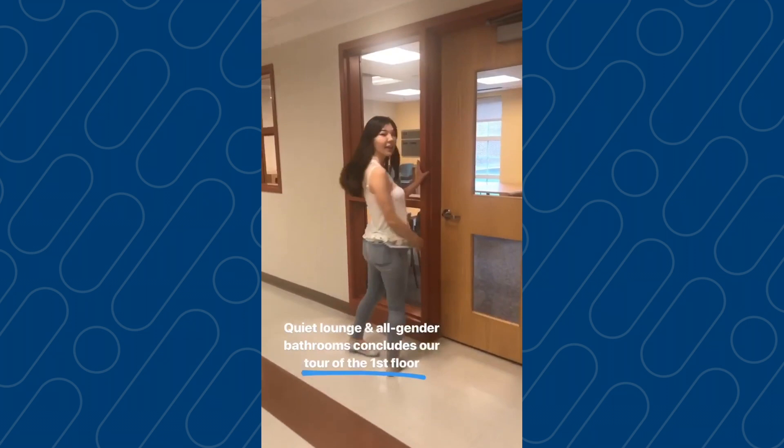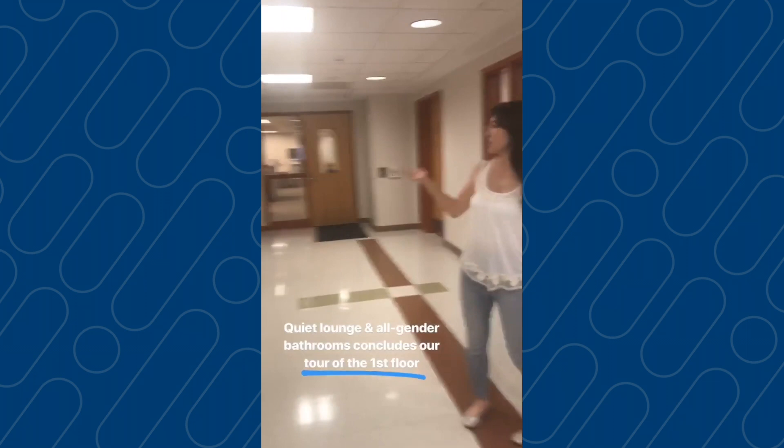Here's your quiet study lounge. In here you'll do all your studying — anything you really need to focus on — right here on the first floor. We also have two all-gender bathrooms.